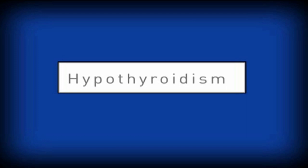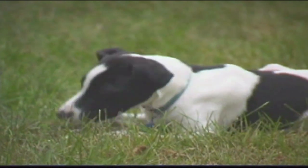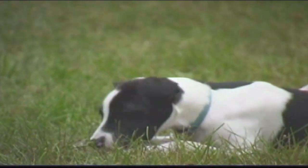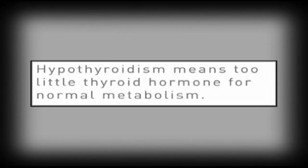The thyroid gland, located in the neck, regulates the body's rate of metabolism. If it produces more thyroid hormone than normal, metabolism speeds up. If it produces less thyroid hormone than normal, metabolism slows down.